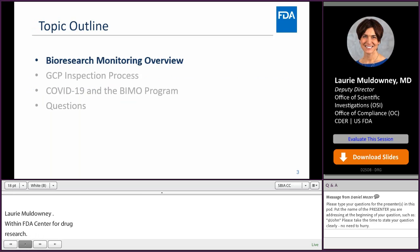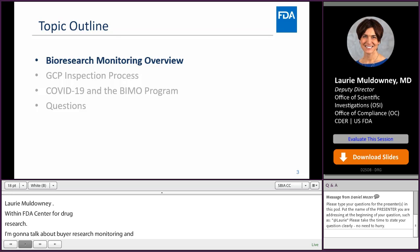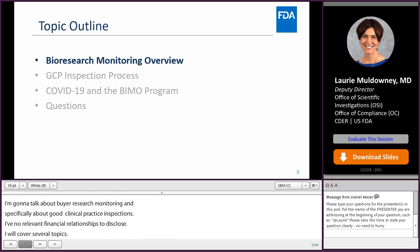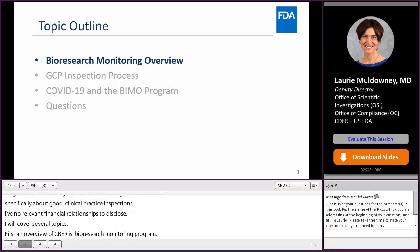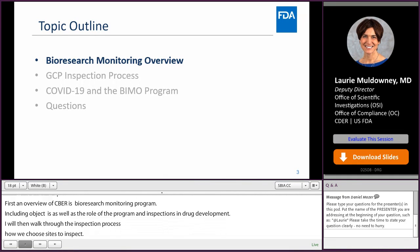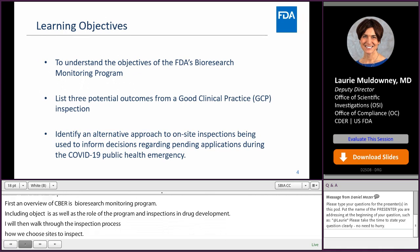I'm going to cover several topics this afternoon. I'll first provide you with an overview of CDER's bioresearch monitoring program, including its objectives, as well as the role of the BIMO program and BIMO inspections in drug development. I'll then walk through the inspection process, starting with how we choose sites to inspect through the issuance of post-inspection correspondence. I'll also touch on COVID-19, both the role of OSI in the public health emergency, as well as the impact the pandemic has had on BIMO inspections.